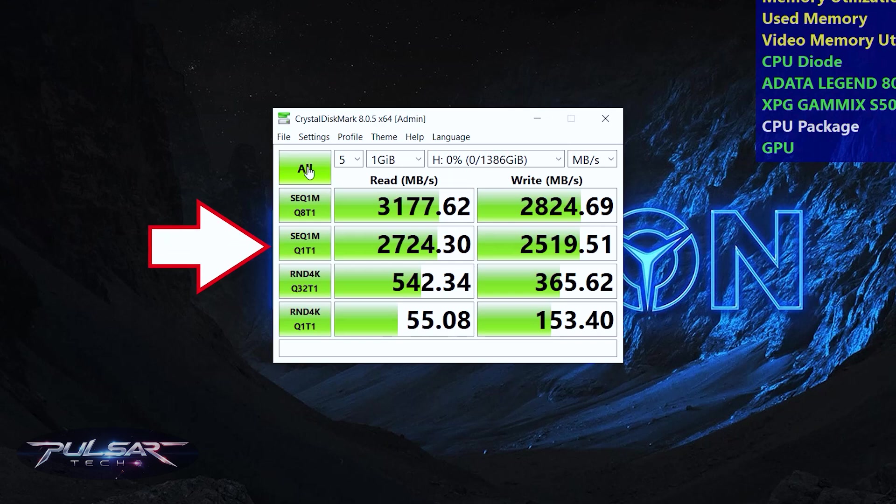SEQ1M Q1T1: Similar to the previous test, but with only one queue and one thread. This mode simulates a simpler, more common usage scenario where operations are executed one after another — typical for tasks like copying large video files.